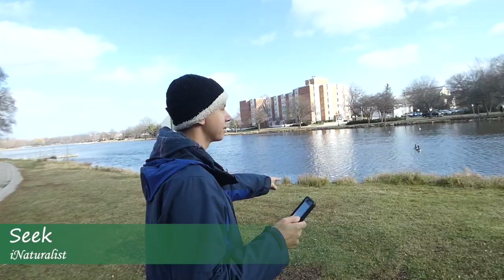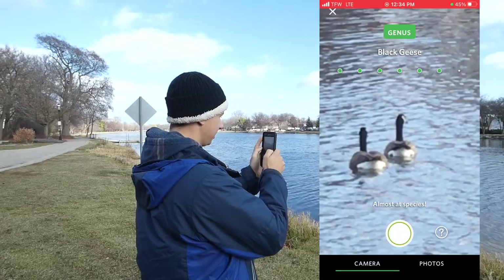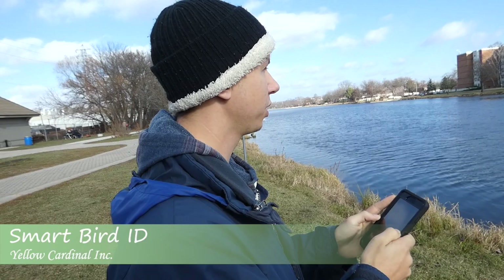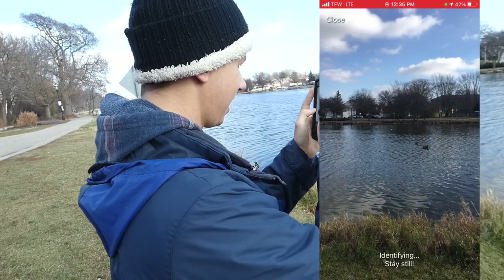We're back on Seek and we crossed the other side, and we're trying to get these Canada geese that are swimming away from us. It gave us 'black geese.' Come on, Canada geese! We'll try Smart Bird ID - they're getting further away. There's some standing around. I don't know if you're going to reach those, it's so far away.